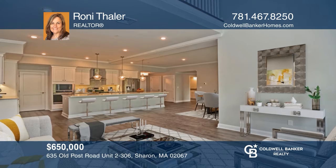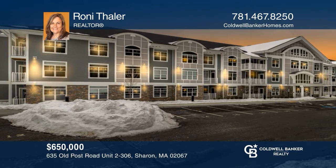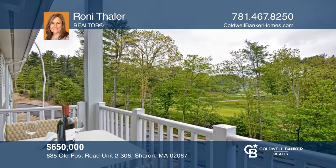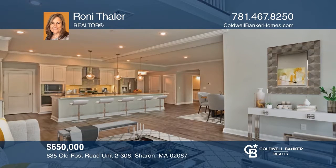New 55-plus condos in a great location. Wood Crest Run offers seven styles, 1,056 to 2,219 square feet, starting at $415,000 with underground parking. Take a look around by contacting Ronnie Thaler to schedule a tour.